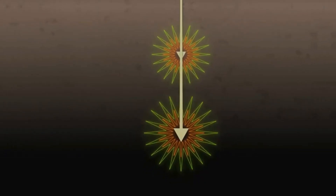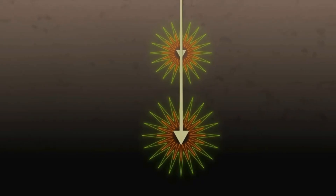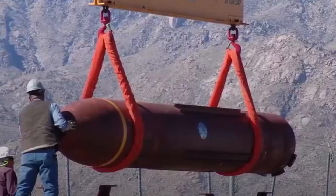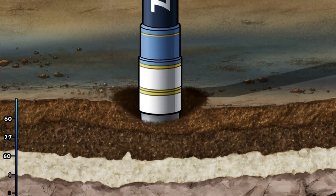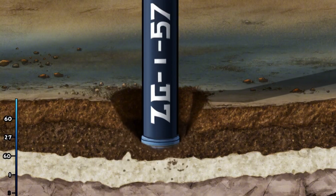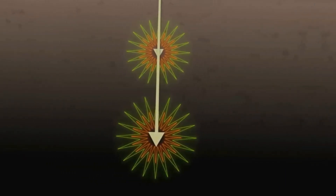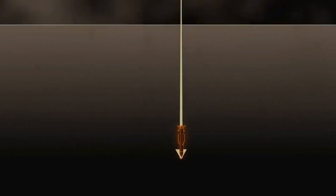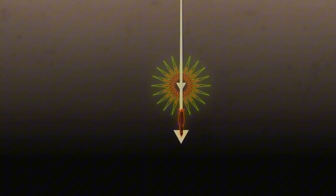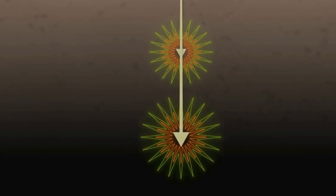This doctrine involves using multiple bombs in rapid succession, with each one aimed at the exact same impact point. The first MOP is dropped, impacts the target area, penetrates as far as its energy allows, and detonates — creating a deep crater and shattering the rock and concrete below it. A second MOP, dropped by the same B-2 on a subsequent pass or by a second bomber in formation, is guided to the precise coordinates of the first impact. This second bomb enters the pre-existing drill hole created by the first, travels through the already fractured overburden, and uses its kinetic energy to penetrate further into the undisturbed material below before detonating.